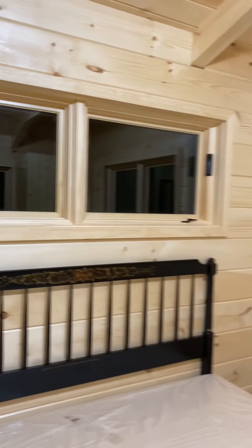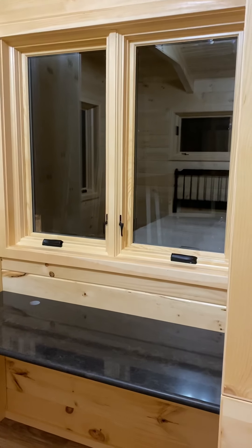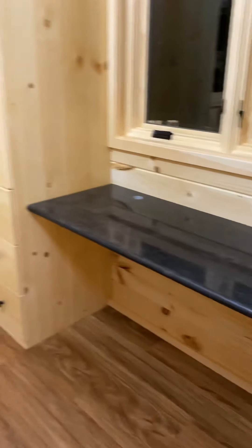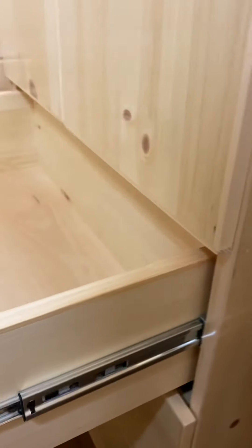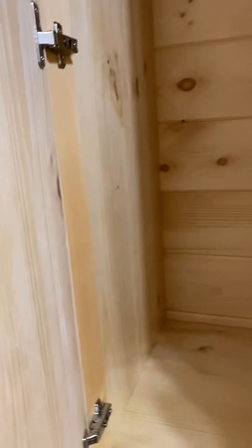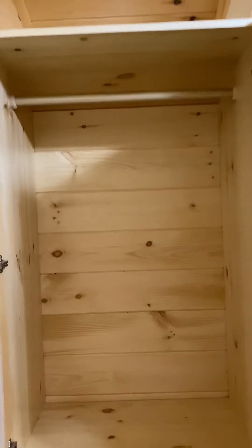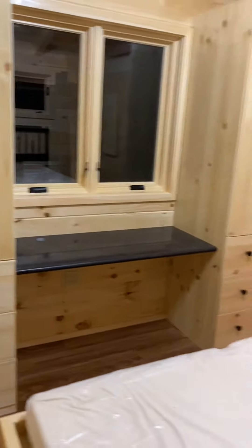Nice casement windows over the top of the bed and casement windows on the end that crank out. Two more above the desk with the quartz countertop that matches the kitchen and bath. Each person has three full-extension drawers for their storage, in addition to the two under the bed — three of these on each side. And then a double-door hang-up closet for clothing, with a shelf above that you can set things on. There are two of those units in the room.